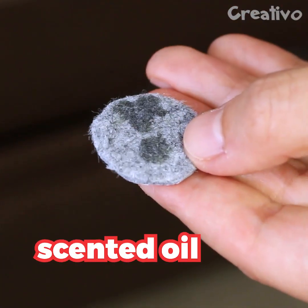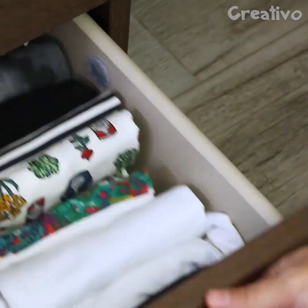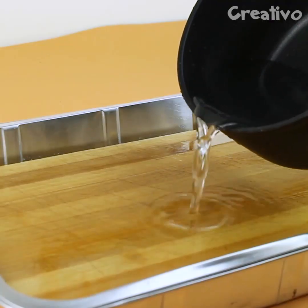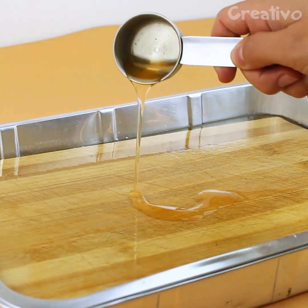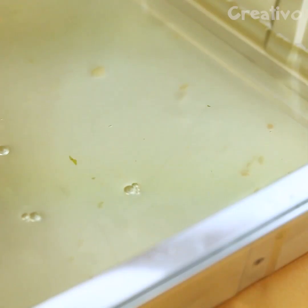Here is a trick to keep your linens smelling fresh. To thoroughly clean a cutting board, immerse it in hot water and add dish soap — it will be perfectly clean.